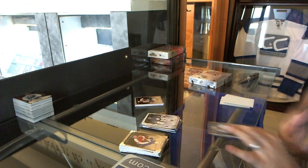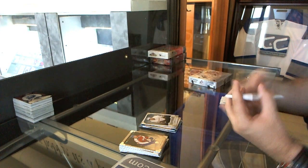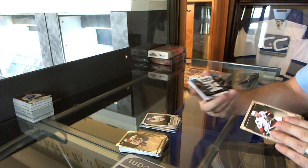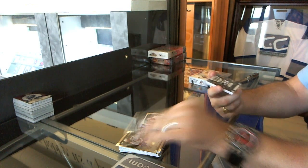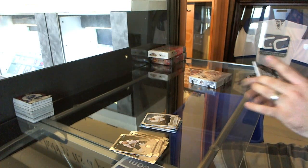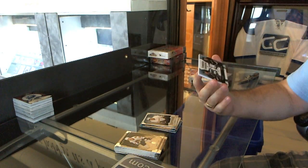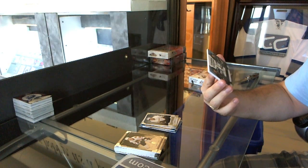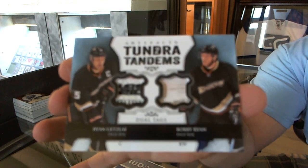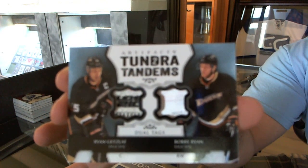We've got number 2 of 999 for the Anaheim Ducks rookie, Emerson Etem. Now it's patchy patchy time! Wow, okay — that's a very happy birthday for somebody. We've got a Tundra Tandems dual tag, one of one, for the Anaheim Ducks: Ryan Getzlaf and Bobby Ryan.